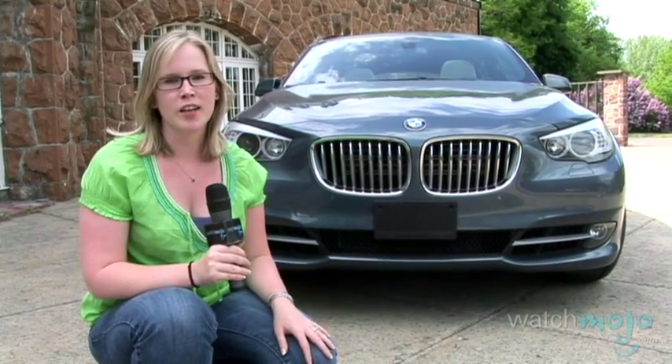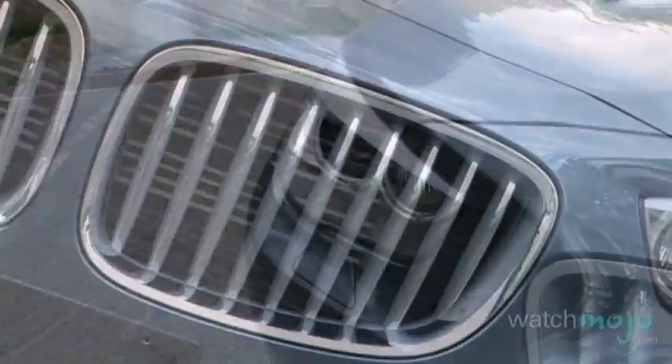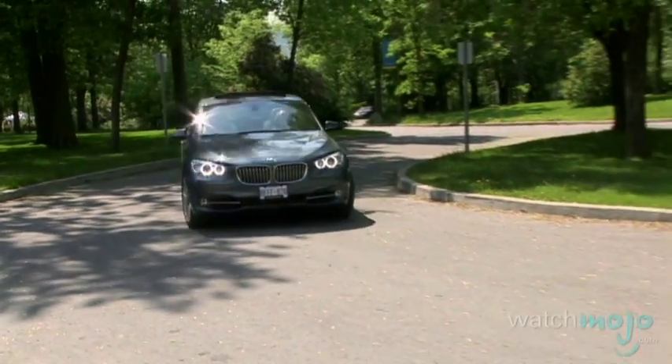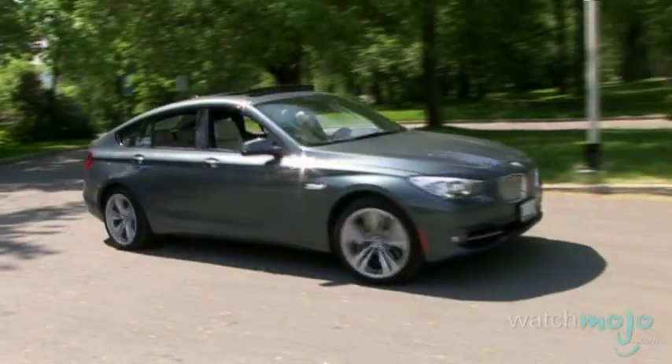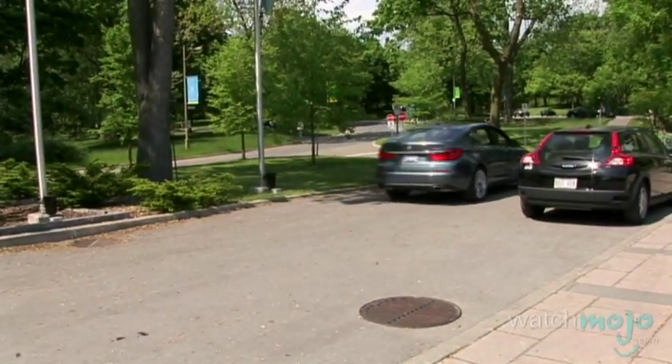If you take a look at the BMW head-on, you'll notice it looks exactly like the flagship 7 Series. Signature kidney grille, slanted feline-like headlights, and a smoother, less aggressive hood than the 1 and 3 Series. With a lower stance than most crossovers, the 550i still offers all the headroom and cargo space you'd need in a car like this, without being boxy.